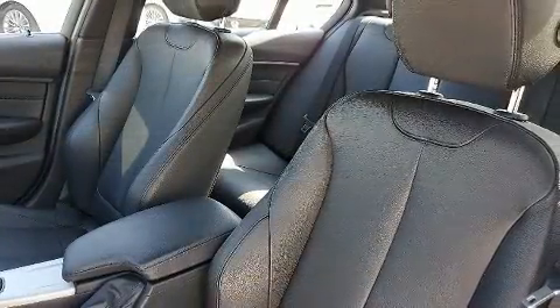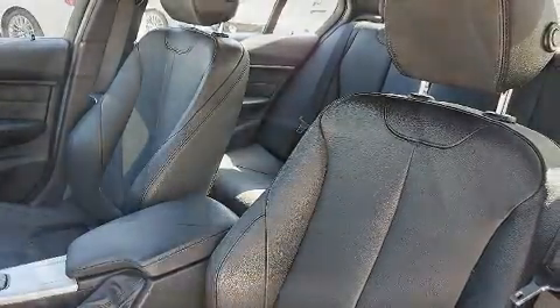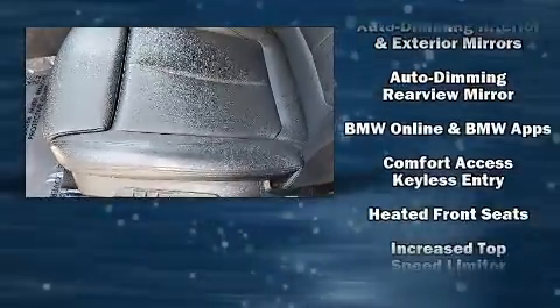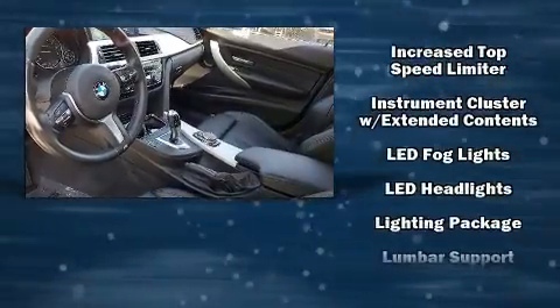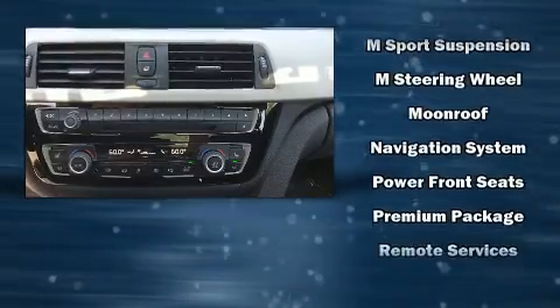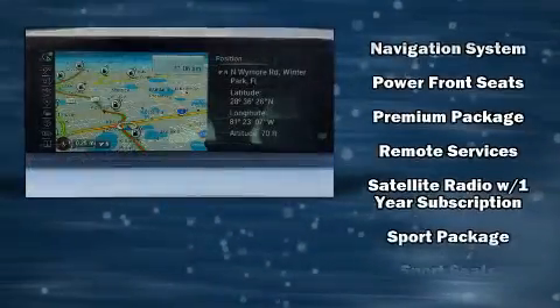BMW also prioritized safety and security with features such as traction control, brake assist, a security system, and four-wheel disc brakes with ABS. Electronic stability control stands out as a technologically savvy innovation, keeping you better connected to the road.